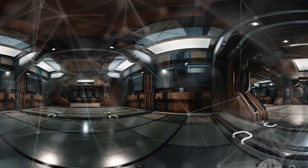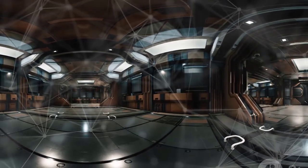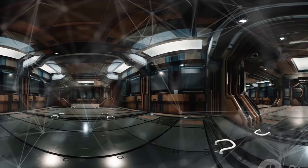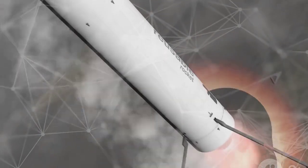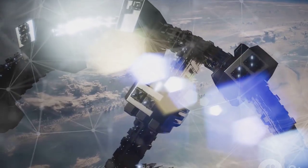Its design, unlike previous SpaceX engines, prioritized simplicity and ease of production over immediate top-tier efficiency. The initial focus was to create a working engine, paving the way for future, more refined versions. This first-generation Raptor engine design lays the foundation for the future of space travel.